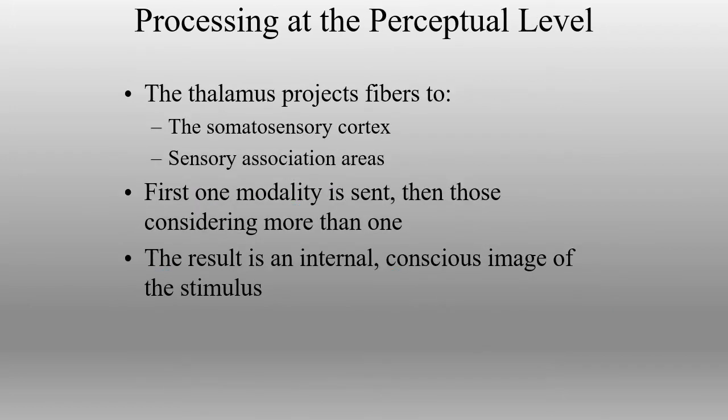We're now at the perception level of processing. From the thalamus, it projects up to our somatosensory cortex. We're going to know where it happened on the body and what type of sensation it is, then send that information to the association areas. The association areas put a label on the type of information: Where did we find this information? Have we come across it before? What type of stimulus is it? Is it combined with other information — the touch, the temperature, the amount of pressure, is it vibrating? All of that information gets interpreted, and we have our final image of the stimulus — our mind's-eye view of what exactly is impacting our body.